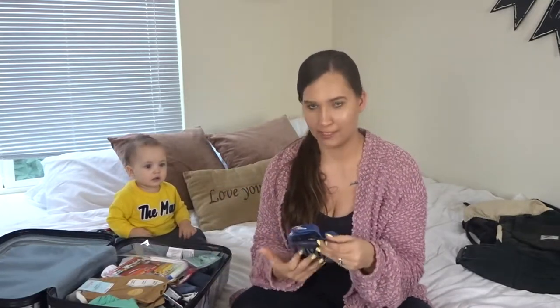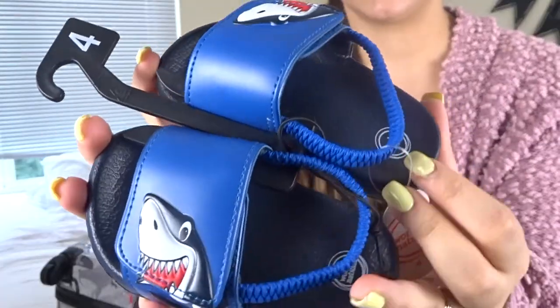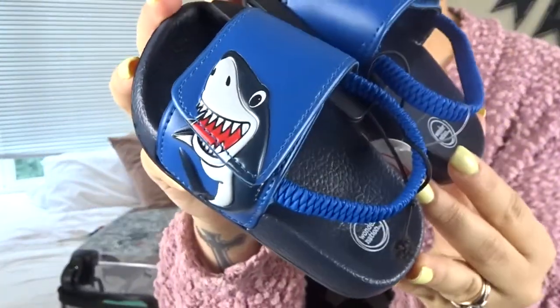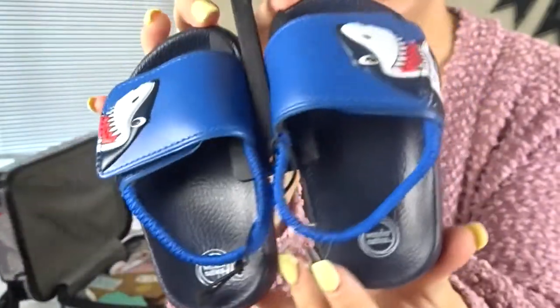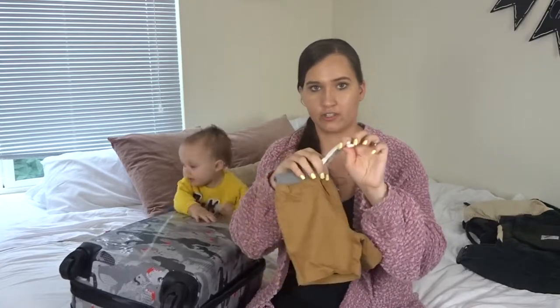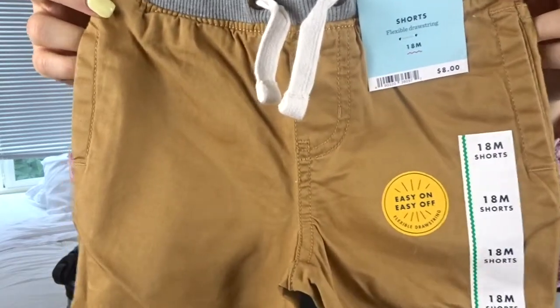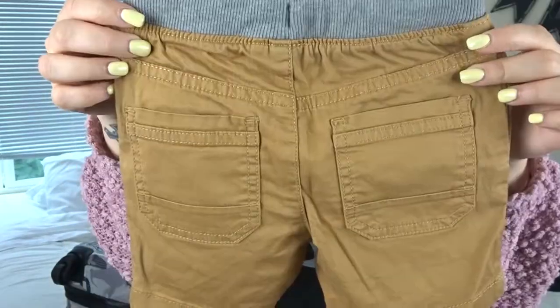The next thing I found are these super cute sandals. I wasn't going to buy sandals because I was going to wait and find some in Florida, but I saw these ones at Walmart and I just could not resist. They're just these slip-on sandals and they have little sharks. The next shorts I got are another pair of Cat & Jack shorts — just like regular khaki shorts. I really like the Cat & Jack ones because they have the drawstring so you can make the waist a little bit tighter, since he does have kind of a tiny waist.